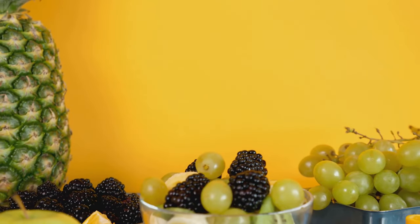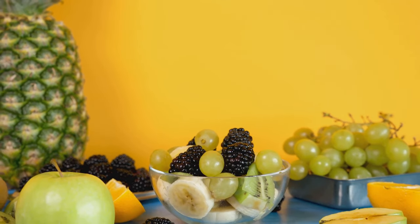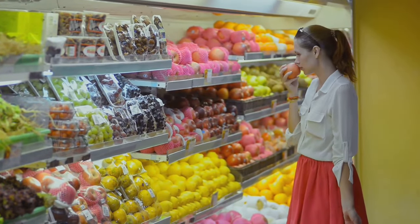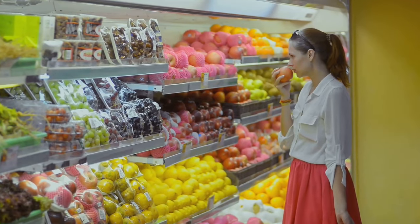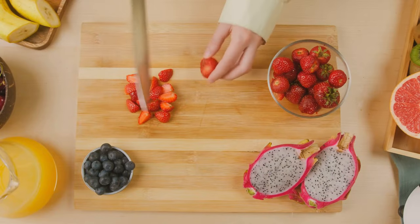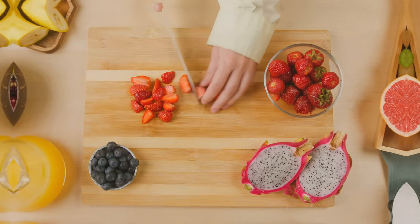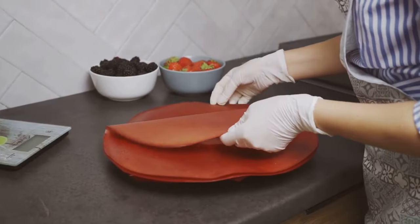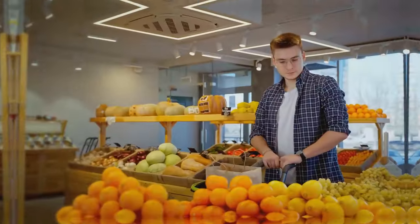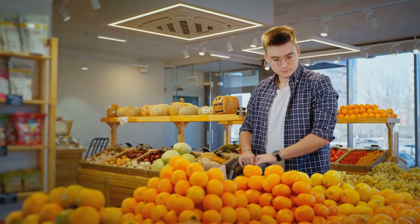Hi everyone, and welcome back to Bestie. Today we're diving into a super important topic for anyone with diabetes: the good and bad fruits for your condition. Managing your diet is super important when you're living with diabetes, and what you might not realise is that not all fruits are created equal. Some can cause your blood sugar to spike while others can actually help you manage your diabetes.